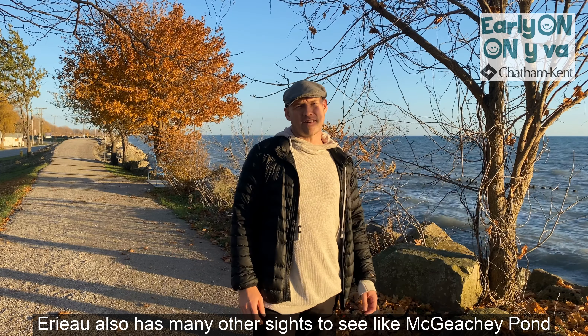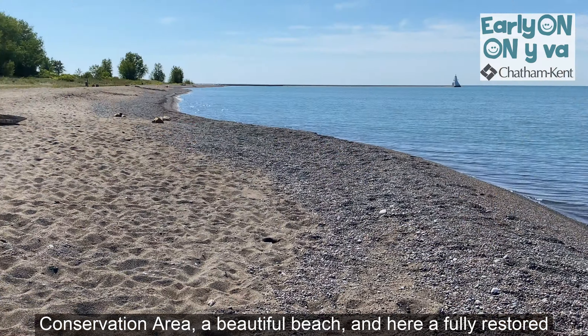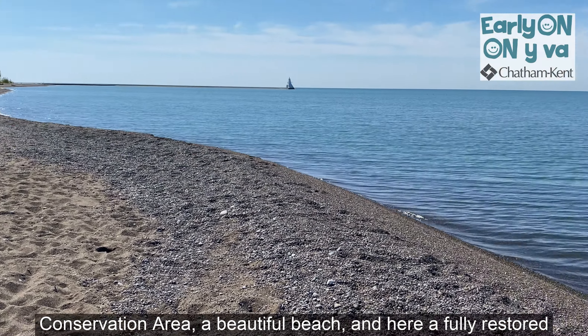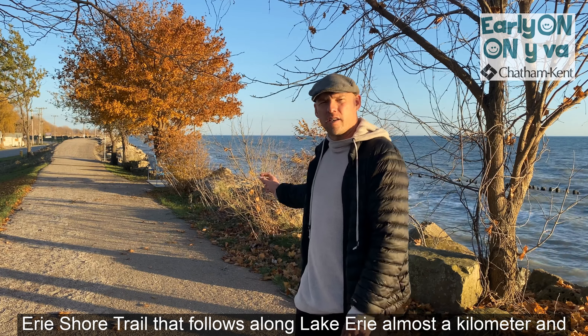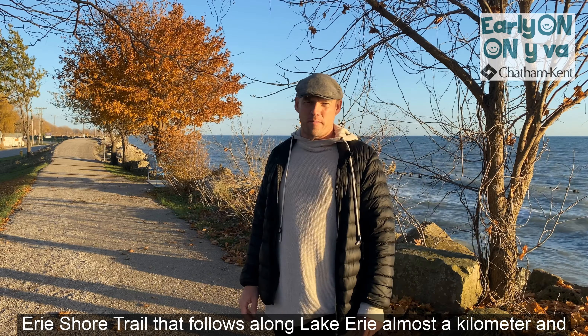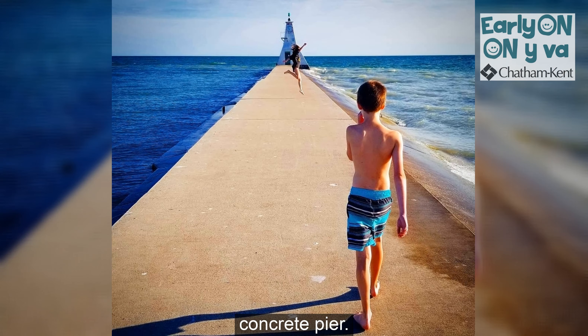Erie O also has many other sites to see, like McGeechee Pond Conservation Area, a beautiful beach, and a fully restored Erie Shore Trail that follows along Lake Erie almost a kilometer. And don't forget the family favorite, the lighthouse at the end of the concrete pier.